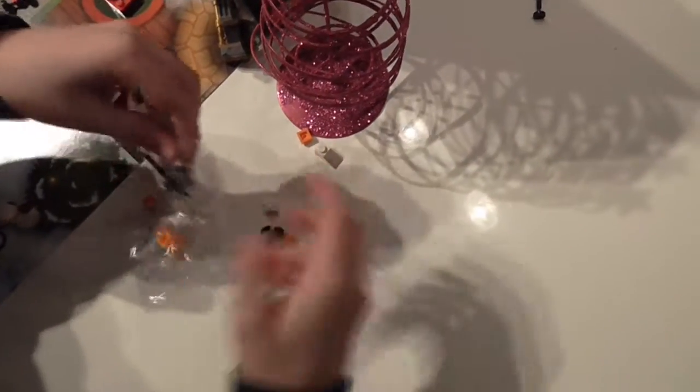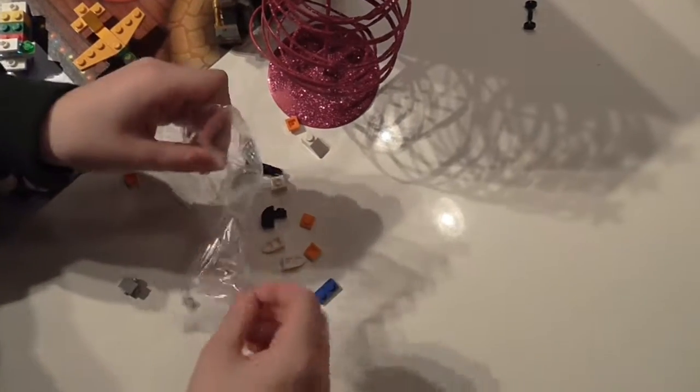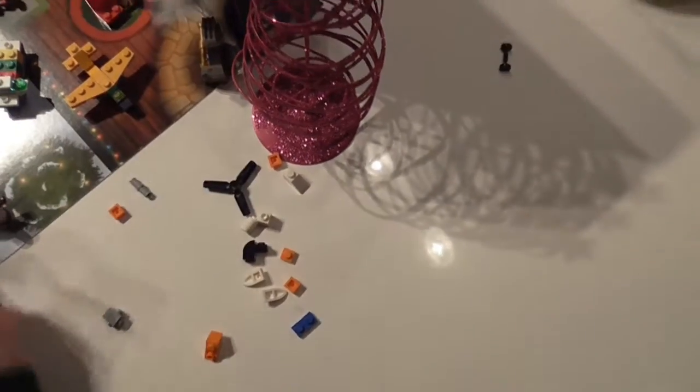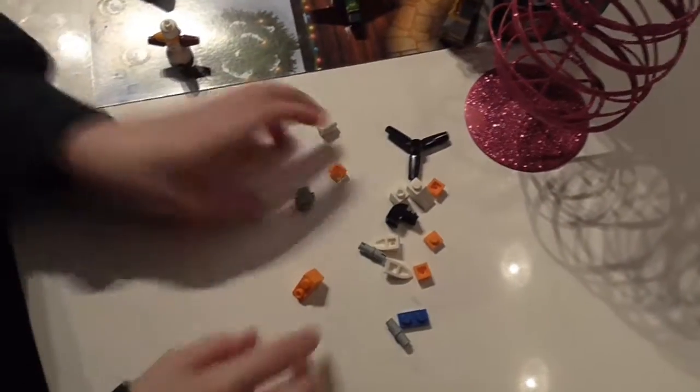Whoa, the pieces are going everywhere! So if you haven't checked out my other videos, go do them right now and then come back. Set the bag over there.